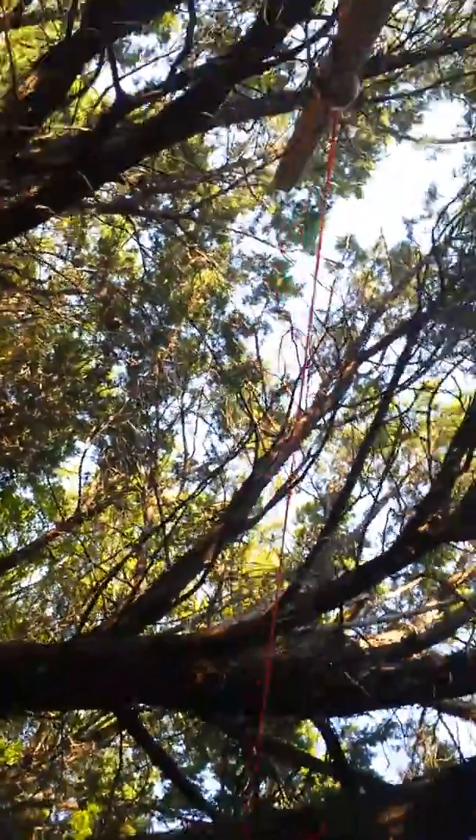As we walk over here, I have a zip line I made. It's kind of hard to get on it while holding the camera, but y'all can see it. You hold on to this and then just zip line down — it's really fun. And this is where the zip line ends.